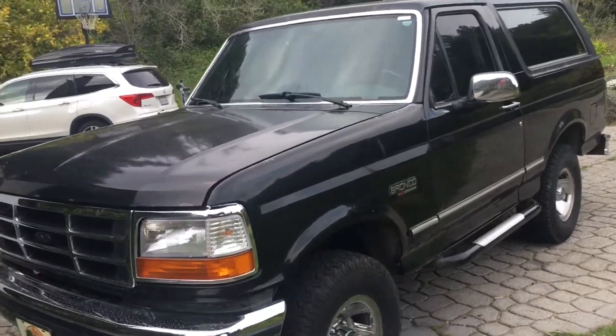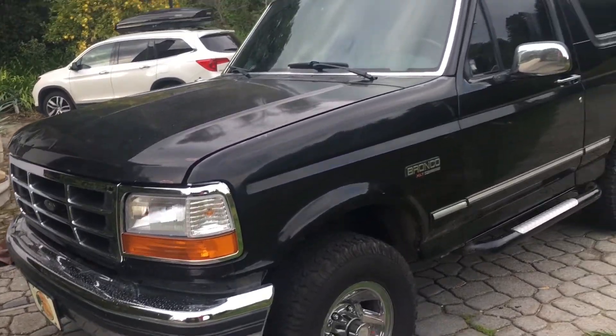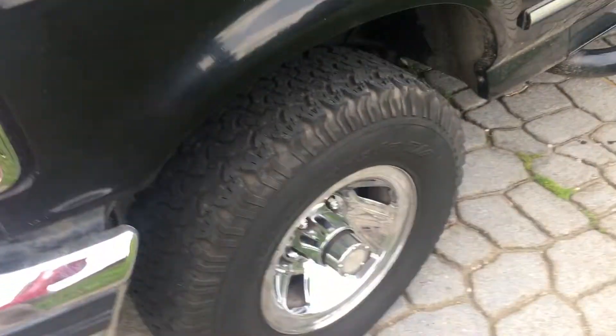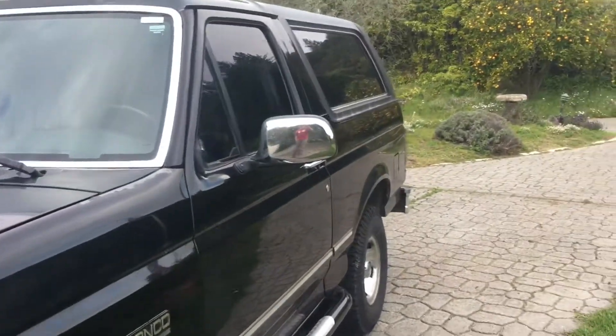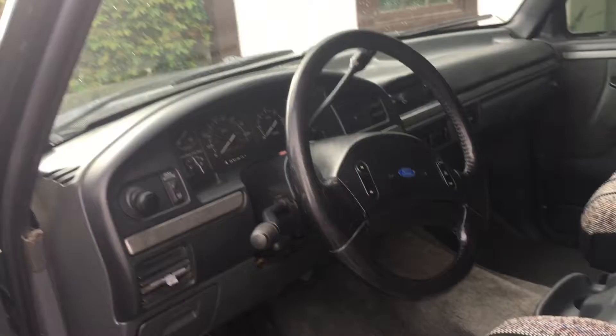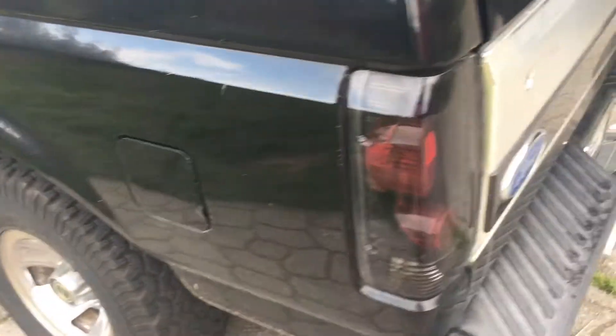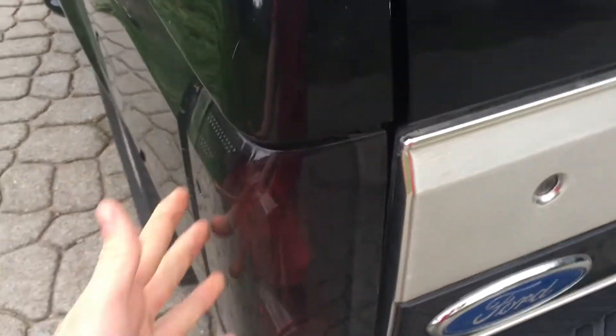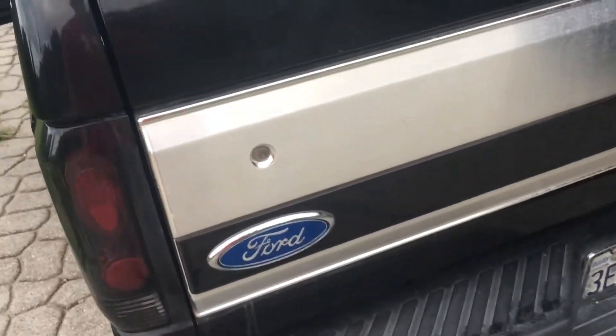This is my 1993 Ford Bronco, the XLT edition. It's on stock tires, stock lift — pretty much bone stock. Just picked it up a couple weeks ago. Not much to look at, but it's just an all-around cool car. These are tinted brake lights; the previous owner had them.